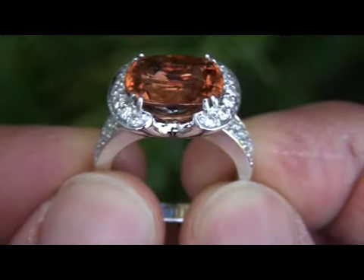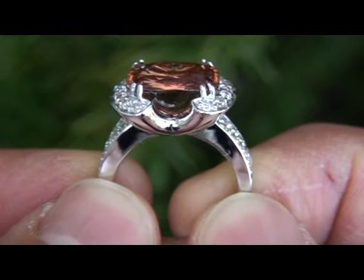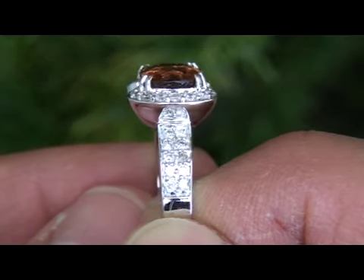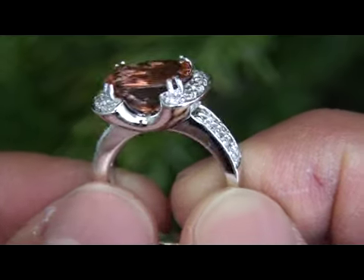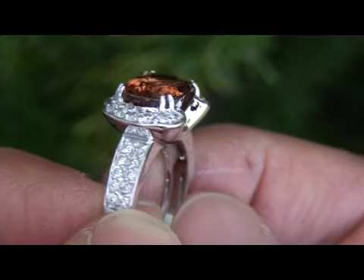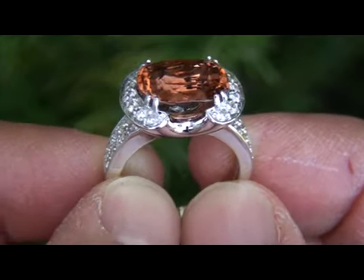This is a tested, 100% genuine, earth-mined orange tourmaline ring from a local estate collection. This truly spectacular ring is comprised of an extra-large and exquisitely cut,